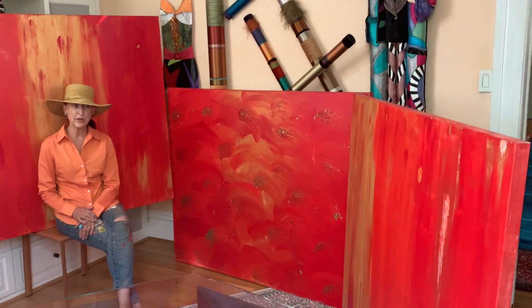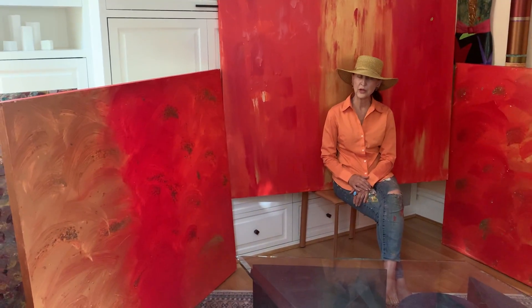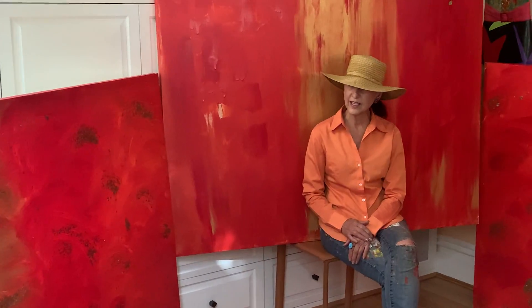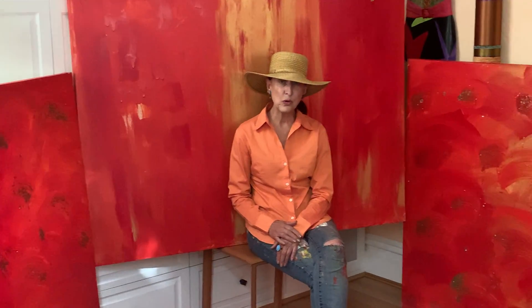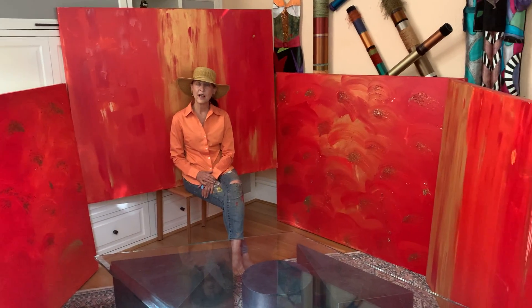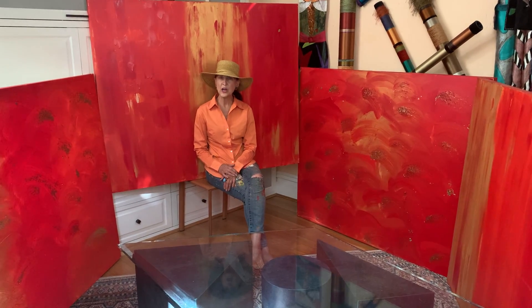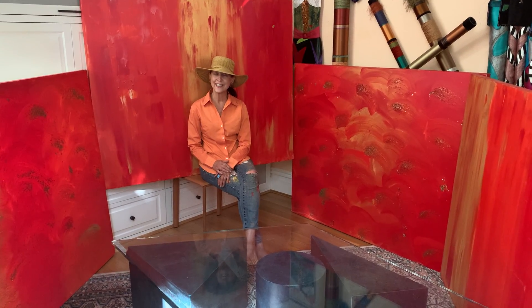Of course you can purchase the painting separately, or if you have a large home and you really want a dynamic impact, then all four of them would complement each other. To see more of the description of the installation and to check out my work, go to artworksbytiffany.com.